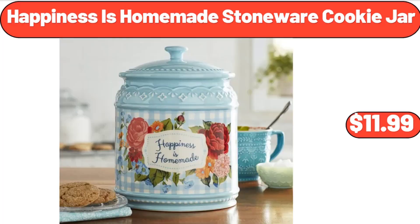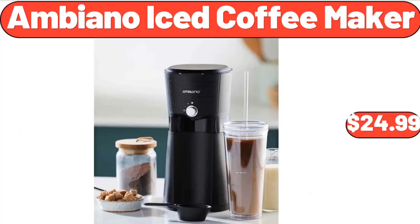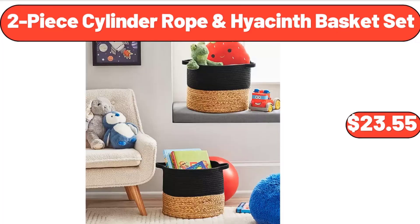Happiness is Homemade stoneware cookie jar $11.99, women's quilted pouch $6.45. Ambiano iced coffee maker $24.99, bamboo shower seat bench $48.99. Fit and Active low fat fudge bars $3.99, two-piece cylinder rope and hyacinth basket set $23.55.